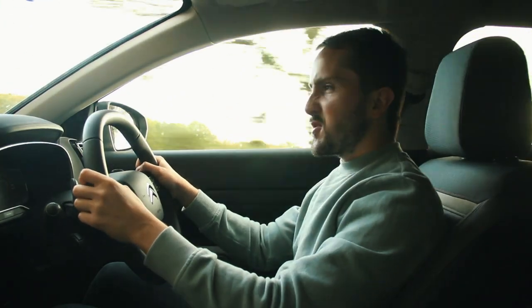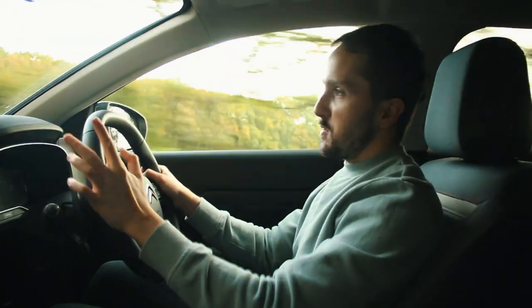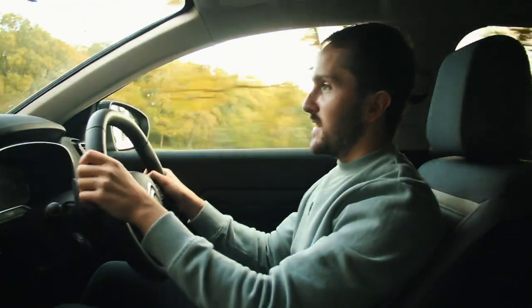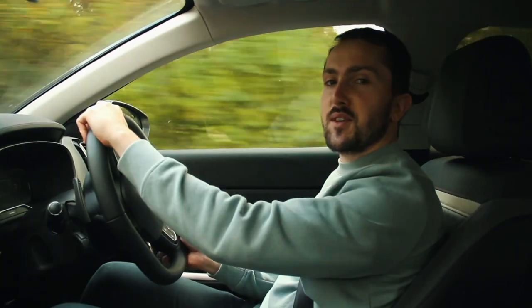For the last few years, Citroën has been on a grand comfort crusade and now they've got another model that joins in on that fight against sportiness. It's this, the Citroën C5 Aircross.